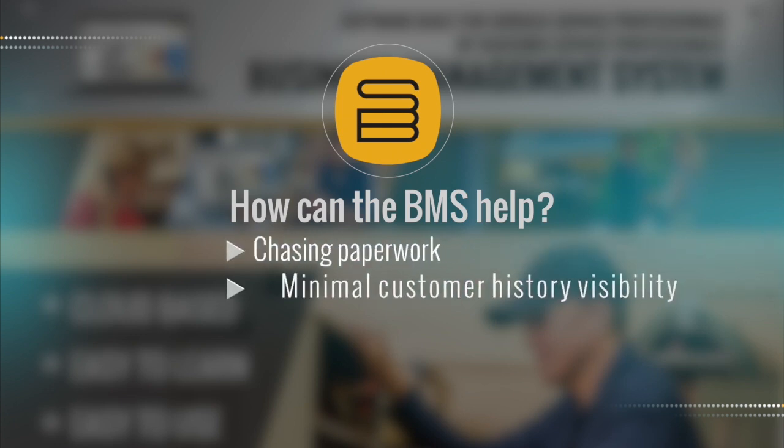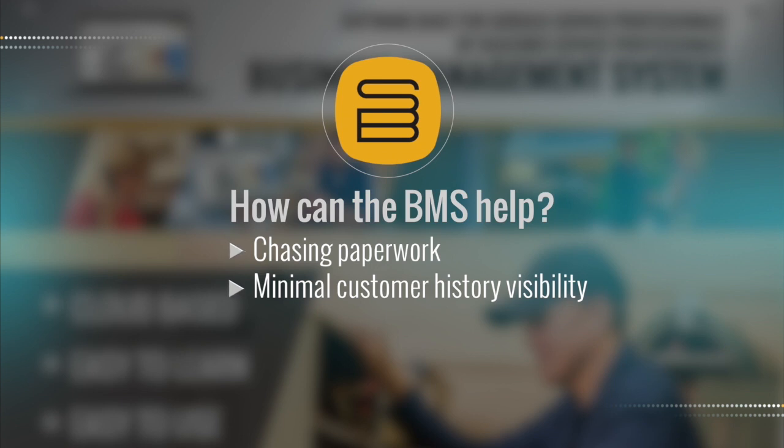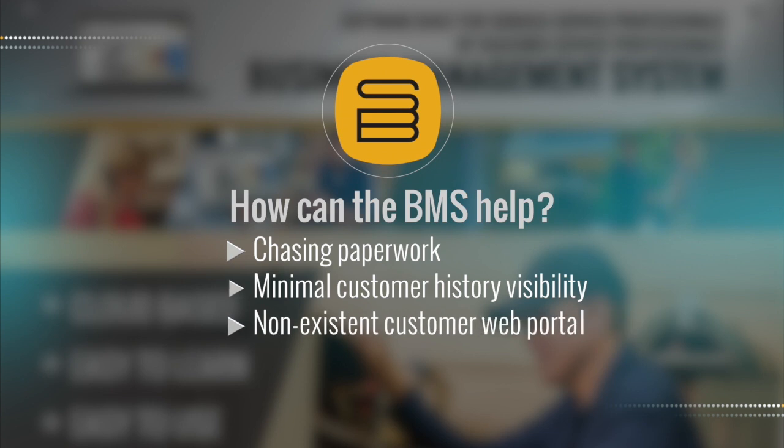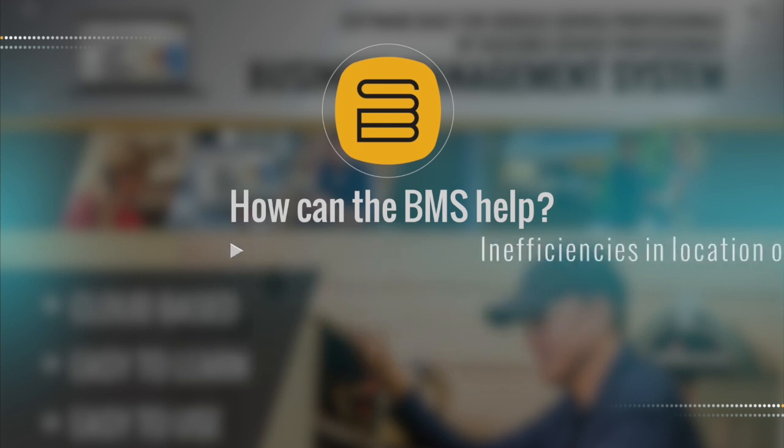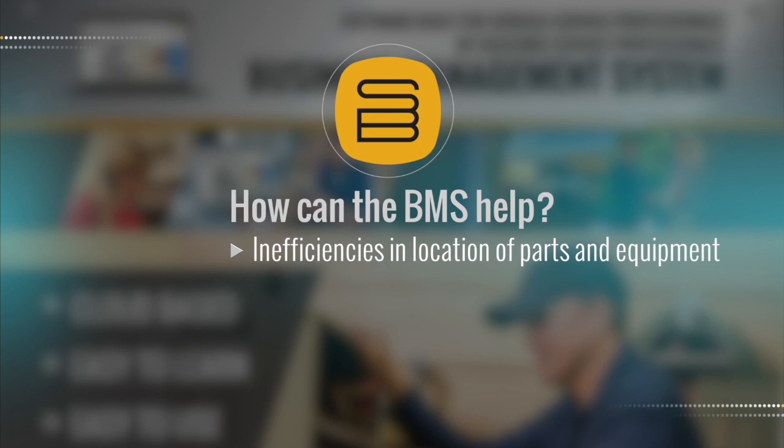Minimal visibility to customer history. No online web portal for consumer job status inquiries. Manual scheduling of service calls. Time lost spent trying to locate parts and repair equipment. Unpaid and short-paid claims and invoices causing cash flow issues.